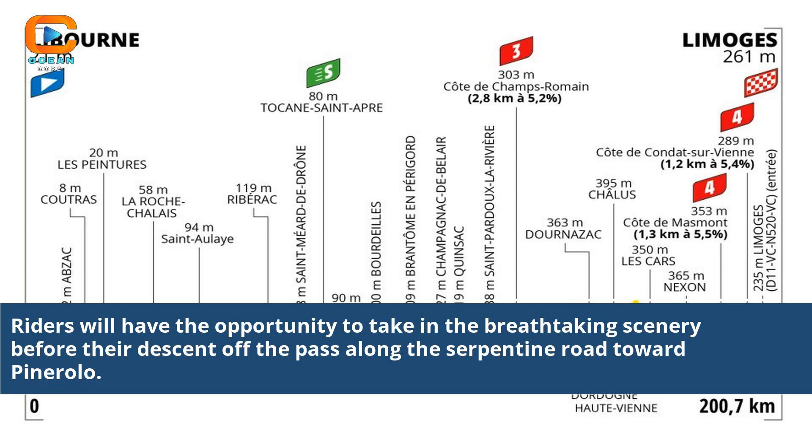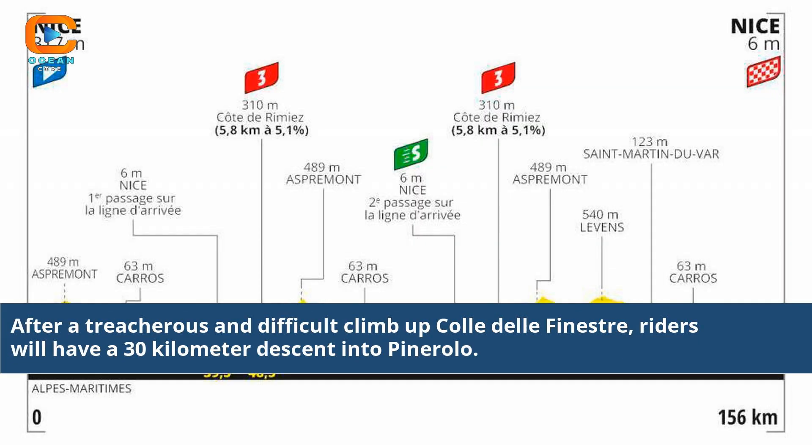Riders will have the opportunity to take in the breathtaking scenery before their descent of the pass along the Serpentine Road toward Pine Rollo. After the treacherous climb up Colet del Fine Strap, riders will have a 30-kilometer descent into Pine Rollo.